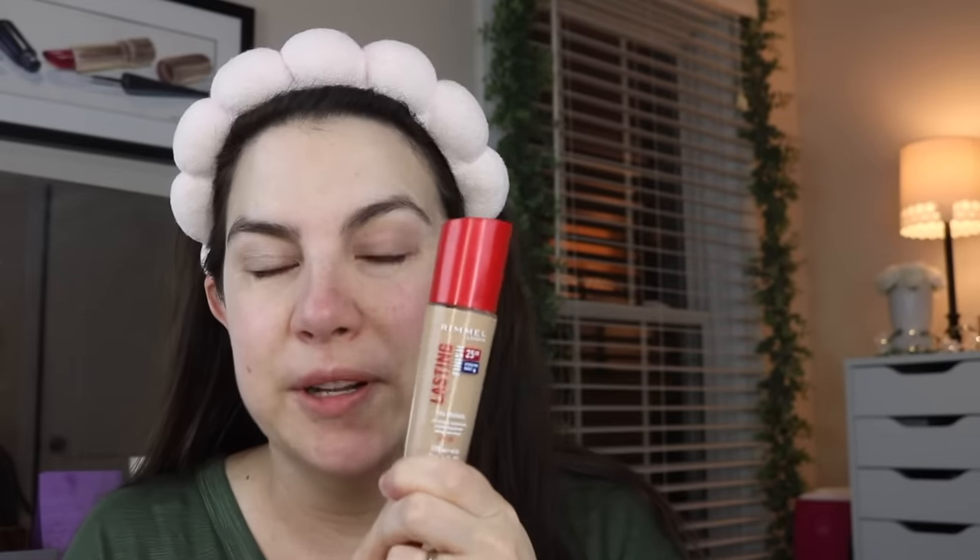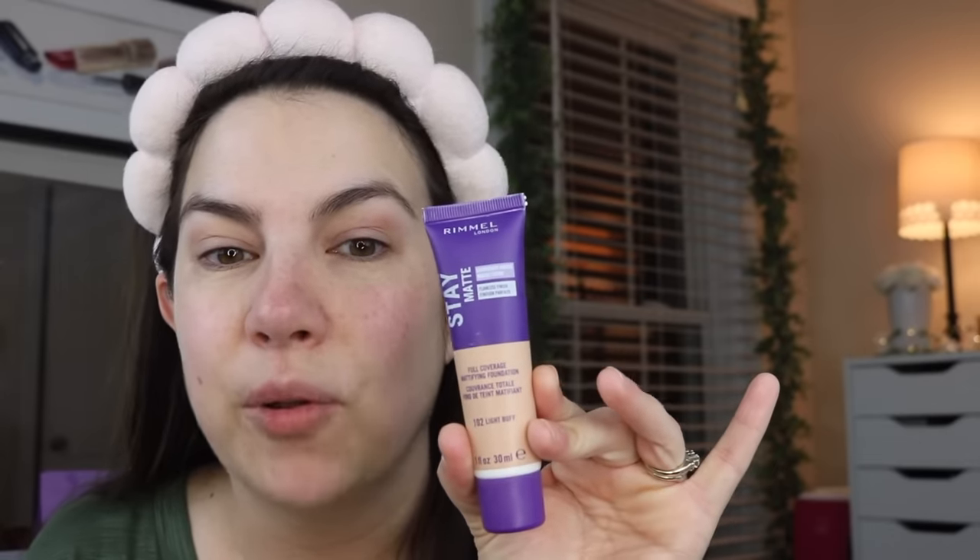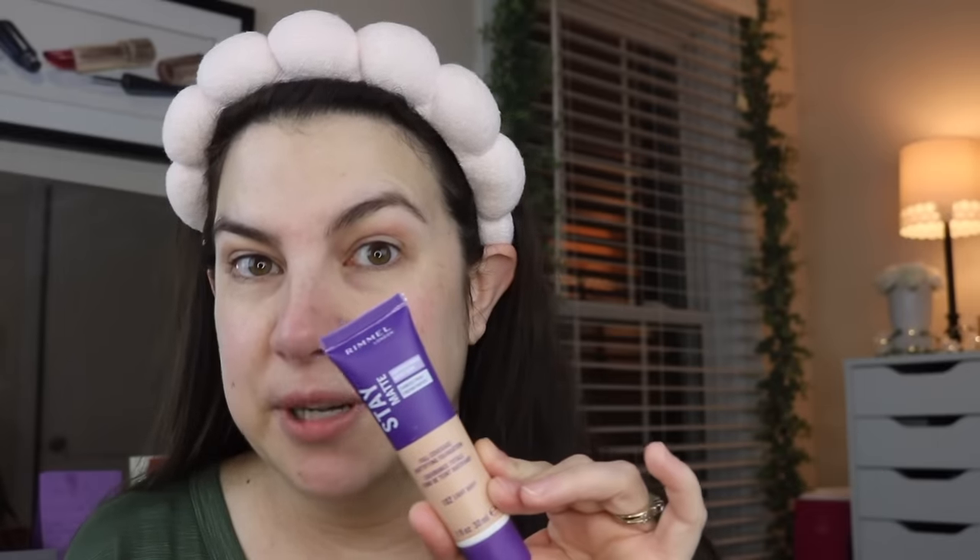I wish I could have gotten the Stay Matte setting spray, but they didn't have it in stock. This is not brand new stuff either — on Rimmel's own website it is being promoted as new, but Stay Matte has been around for a long time. I just thought it was relevant to talk about on my channel since I did the whole video on a lot of Rimmel. I have the shade Light Buff. This is a full coverage mattifying foundation. The way I would describe it is dream matte mousse with a little extra moisture put into a tube — very mousse-y. Without a doubt, I want to blend this with a beauty blender. I've squeezed out a fairly small amount.